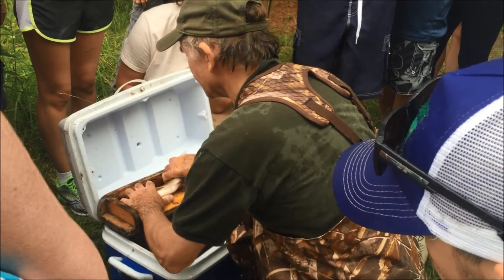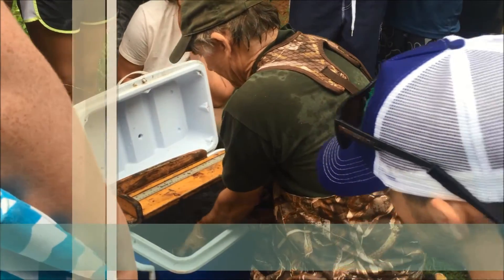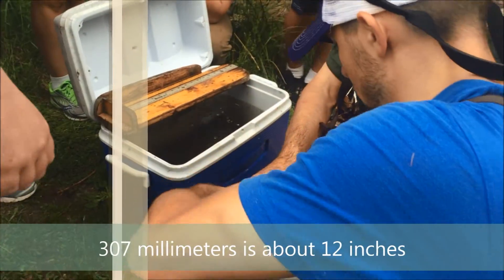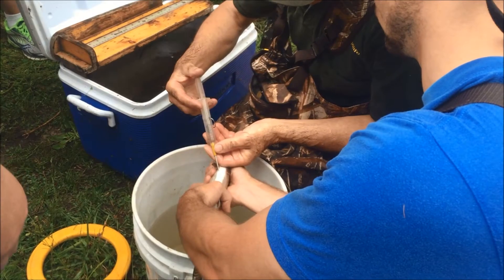So this one's at 307 grams. I'm going to hand it over to Sam. And I basically take it, I make a little hole to insert the PIT tag.